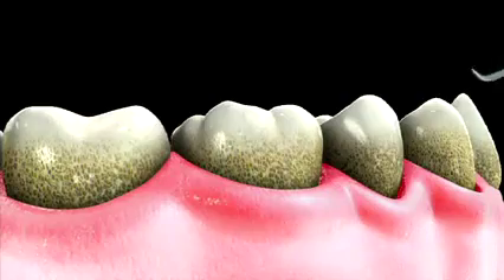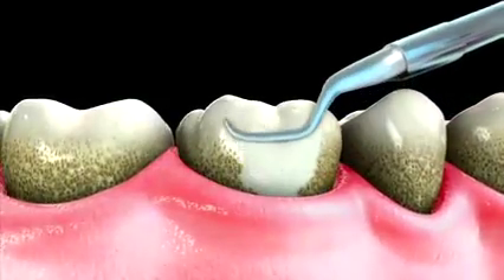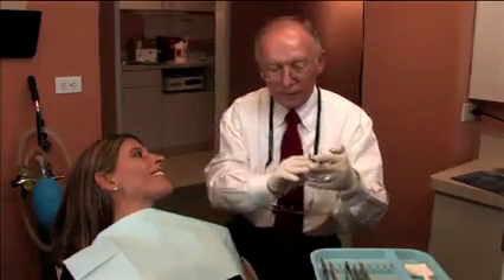But don't despair. The good news is that gingivitis can be treated with prophy. And with routine oral hygiene at home, such as proper and regular brushing and flossing, you can prevent gingivitis from reoccurring. So exactly how does prophy work?